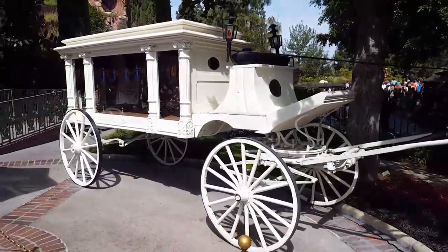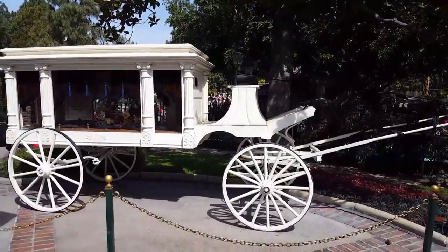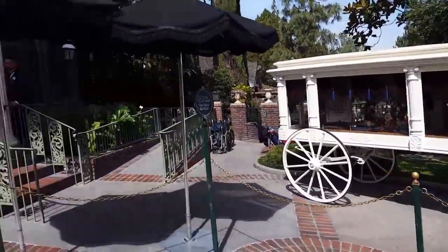Rumor has it this old hearse here carried the Mormon prophet Brigham Young in it. That is false.